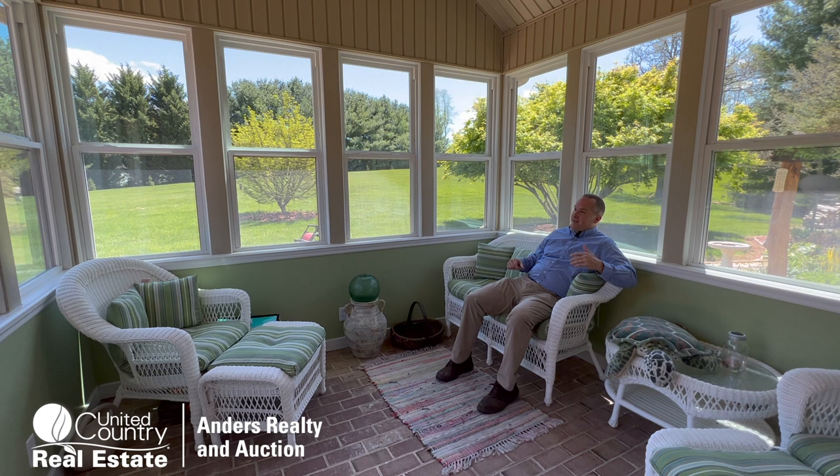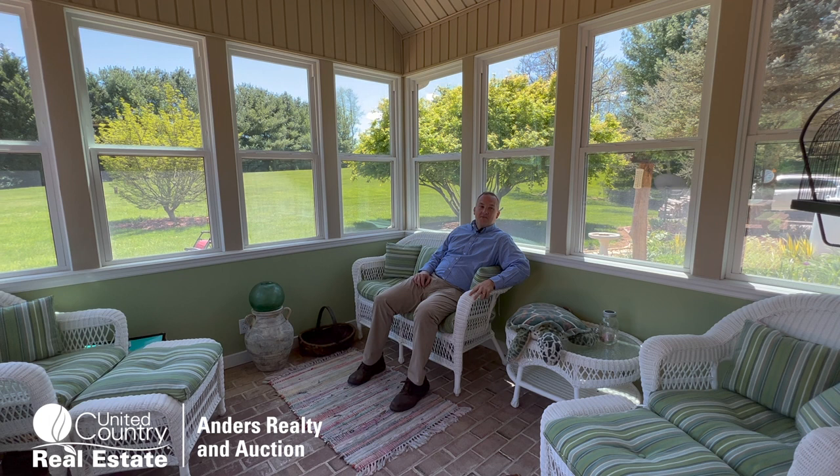Check this out — a sunroom full of relaxation. Open these windows, get those nice summer breezes and fresh air. This is a place most of us would gather, kick back with a book, watch the rain, soak it all in.